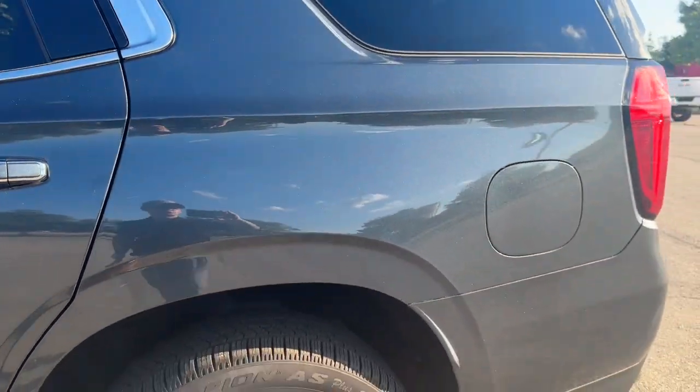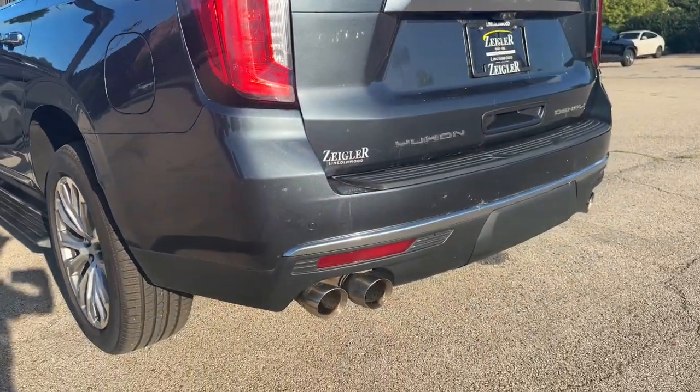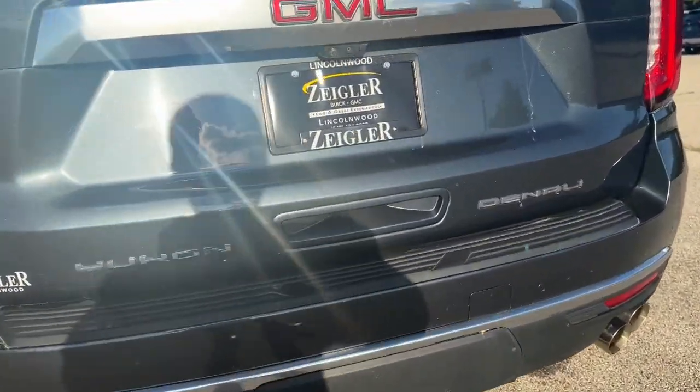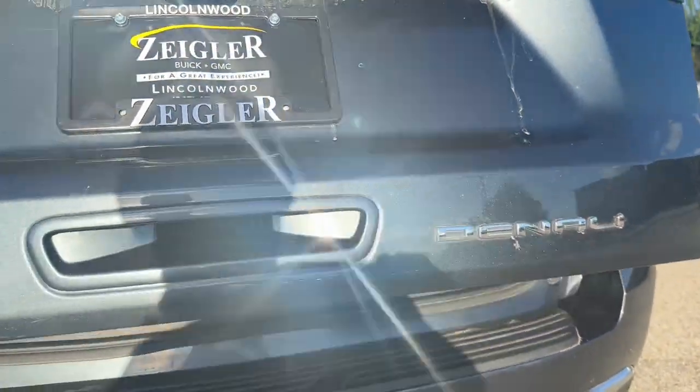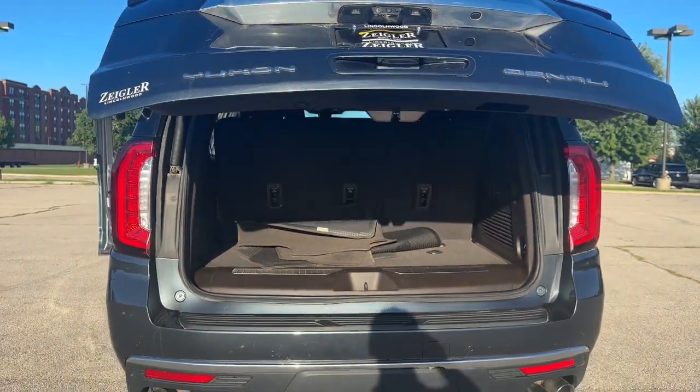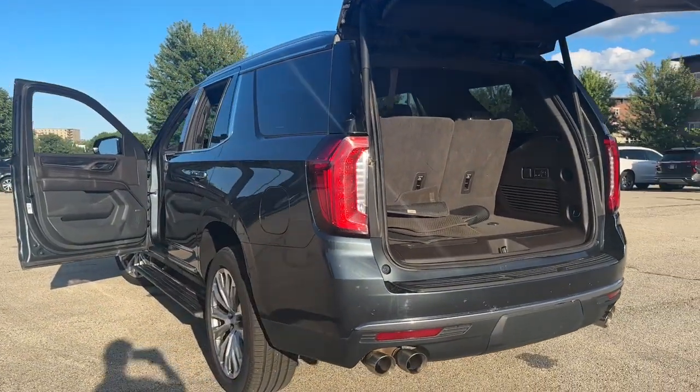On the exterior, we have a capless fuel system, LED brake lamps, quad exhaust tips, and a full-power liftgate. Come on down to Ziegler Buick GMC today and lock a deal in on this freshly-traded Yukon Denali before you miss out.